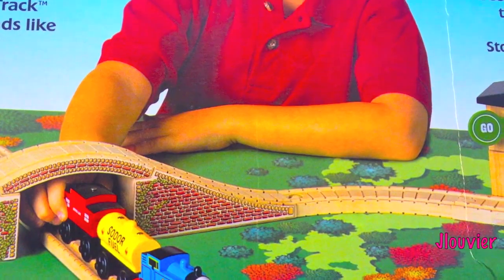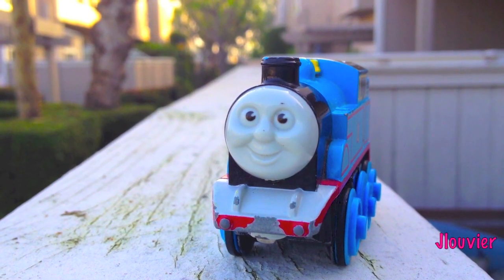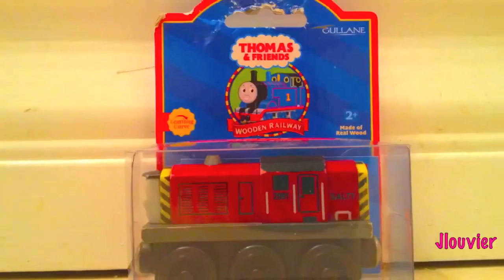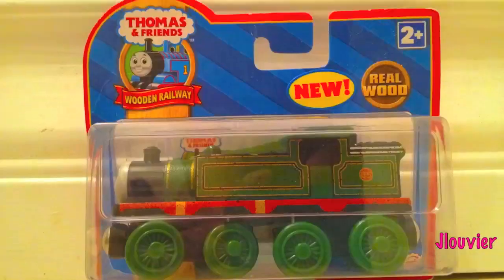For over 20 years, the Thomas Wooden Railway has continued to put smiles on millions of children throughout the world. Over the last couple of decades, hundreds of Thomas' friends and rolling stock have been released. Many of these only lasted for a short while, and others have survived the test of time since day one. Join me every Friday as we spotlight one character a week. This is Character Friday.